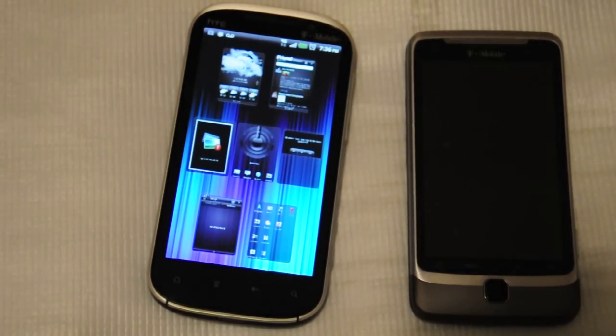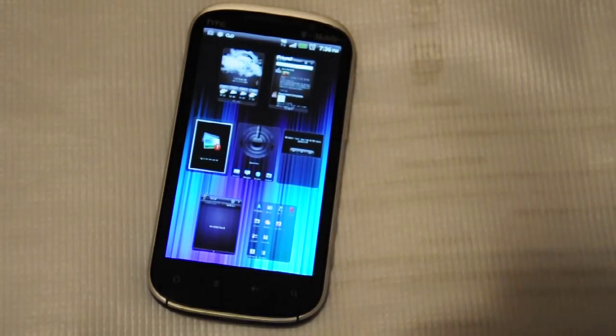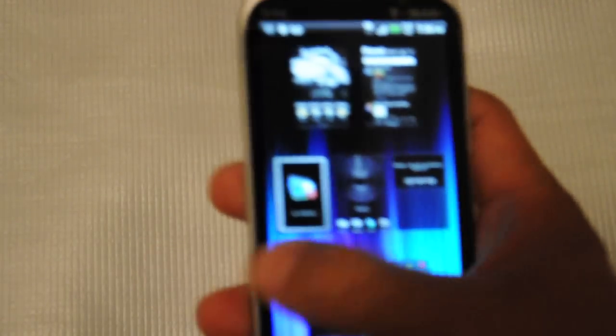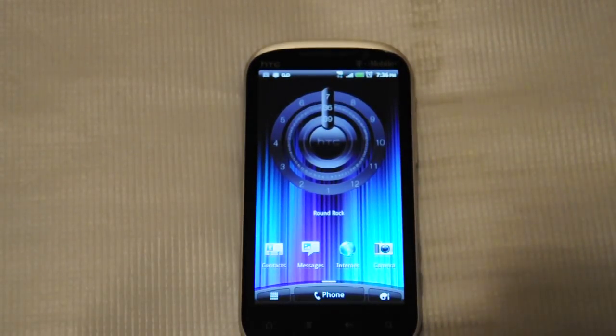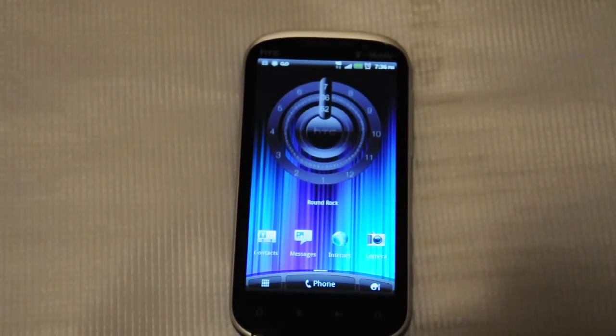Just wanted to show you a sneak peek of my new HTC Amaze 4G. I believe there are phones out there that are better than the iPhone. Alright guys, this is my video for the HTC Amaze 4G.